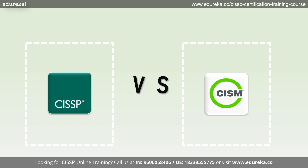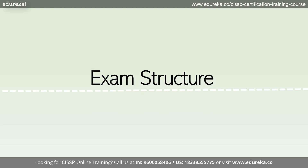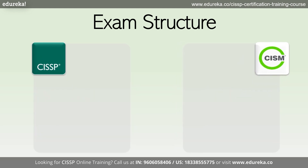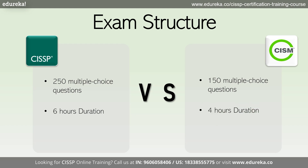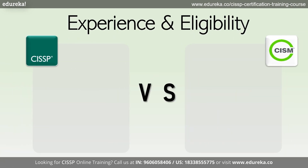Now let's compare both courses based on different factors. Both CISSP and CISM exams are known for their rigor, but they differ in their approaches. The CISSP exam consists of 250 multiple choice questions that need to be completed in six hours. On the other hand, the CISM exam comprises 150 multiple choice questions and must be completed in four hours.